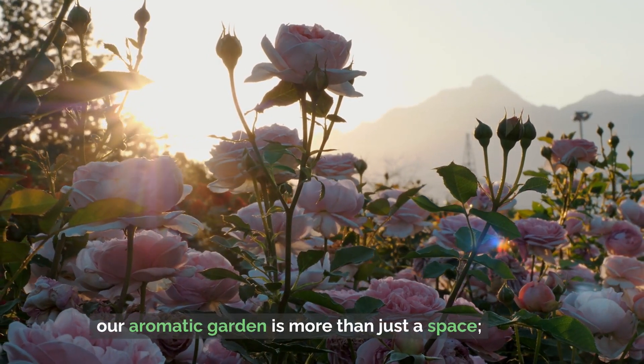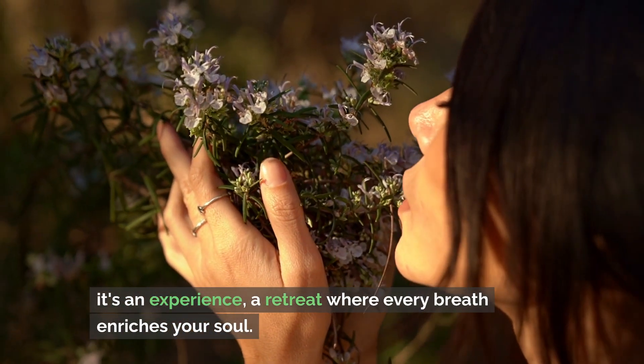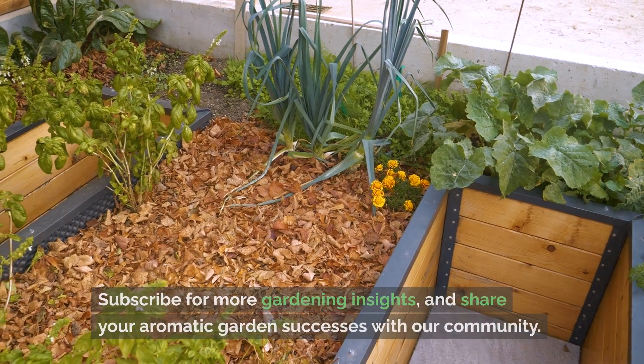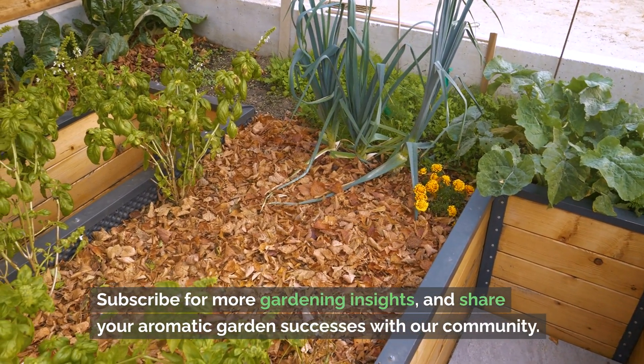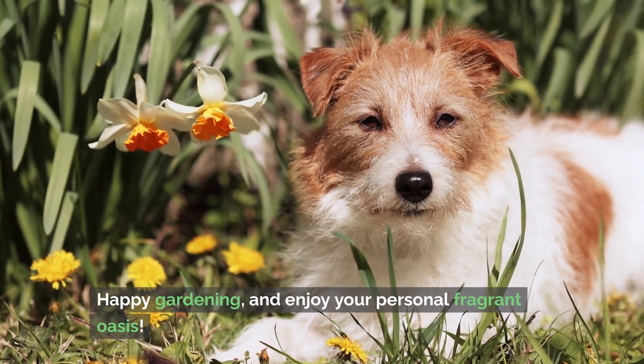Our aromatic garden is more than just a space — it's an experience, a retreat where every breath enriches your soul. Thanks for joining Urban Garden Republic on this fragrant journey. Subscribe for more gardening insights and share your aromatic garden successes with our community. Happy gardening and enjoy your personal fragrant oasis.